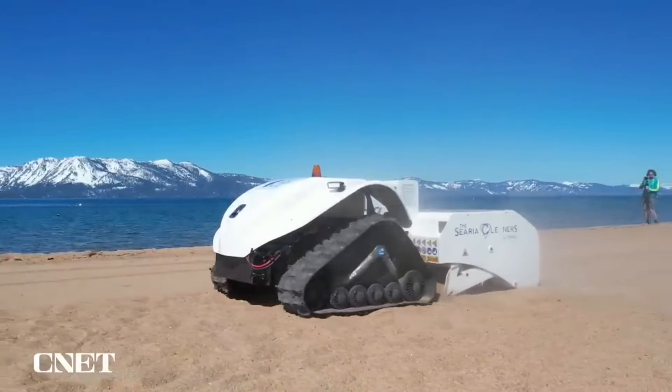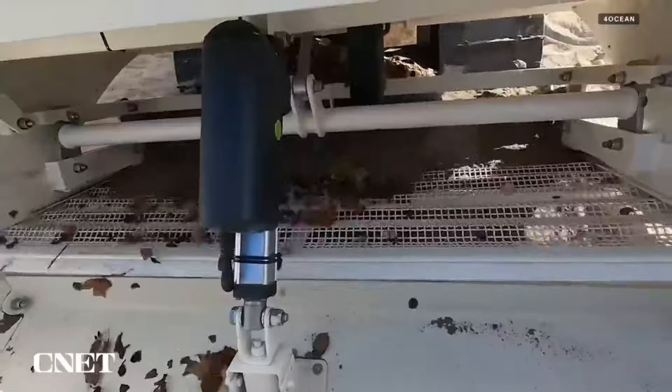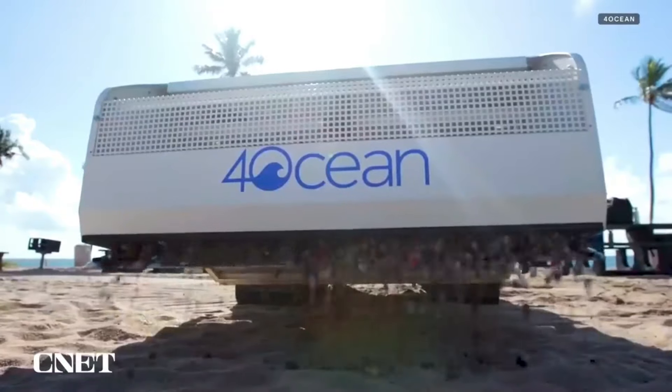The Cereal Cleaners have developed robots that clean up trash in Lake Tahoe and other areas. These robots include the BeBot and Pixie Drone, which scoop up debris from beaches and water surfaces. Humans oversee these robots to make sure the trash is handled properly.